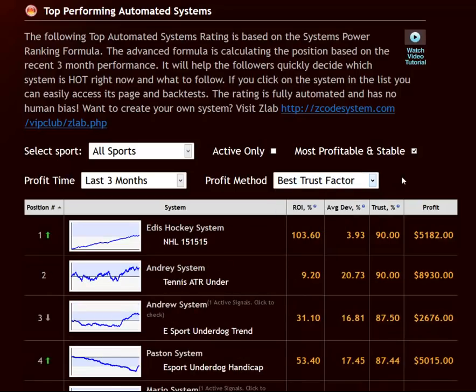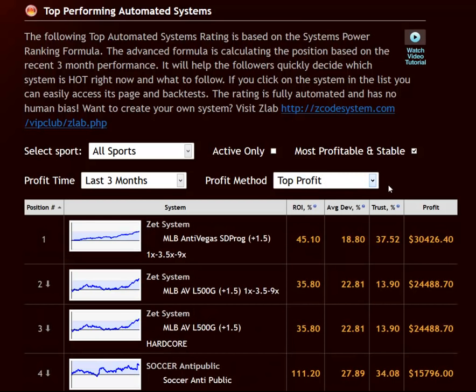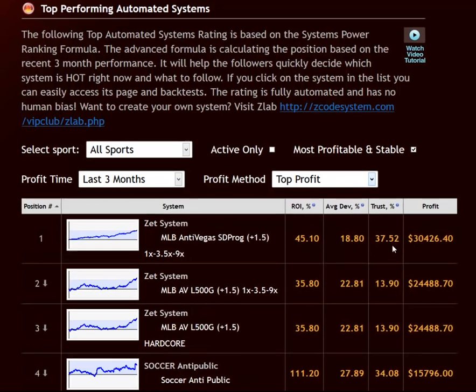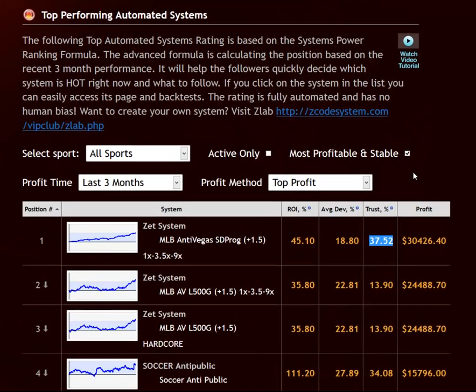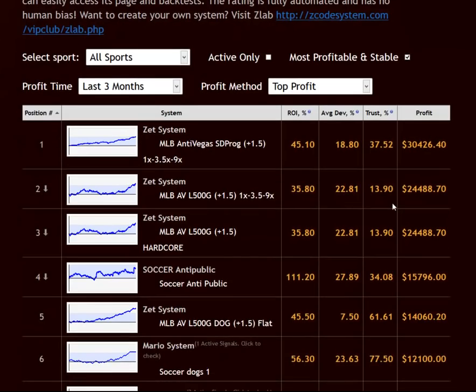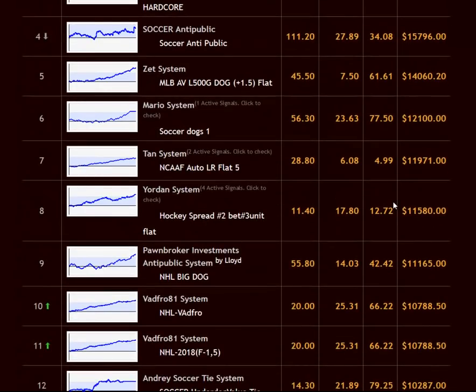And finally, the trust factor is a new parameter that we developed here at Zcode to help us measure the realistic effectiveness of a system when forward tested in the real world in comparison to its backtest results over historical data. The closer a system's forward test results match its backtests, the more we can trust such a system. However, that doesn't necessarily mean it'll have the highest profit return. So we've provided you with plenty of information regarding the profitability and efficiency of each system listed here.